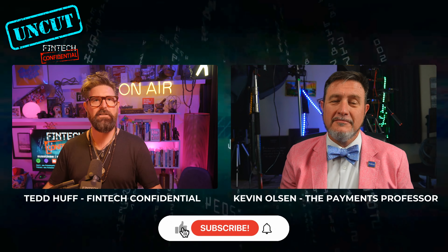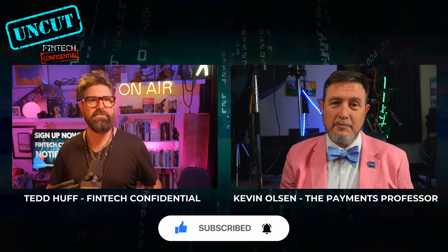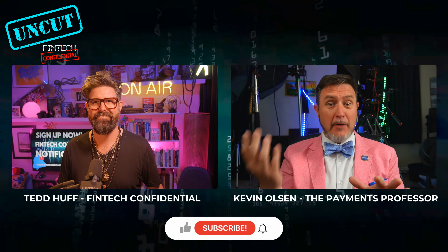On today's episode, we have none other than Kevin Olson, the Payments Professor, on to talk about some really interesting topics. Kevin, I'd love for you to share with the audience just a little bit about yourself and we'll jump right into this. Well, thank you for having me here on Uncut because I'm unfiltered, so this should be really fun.